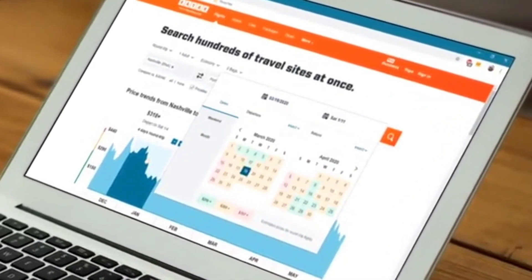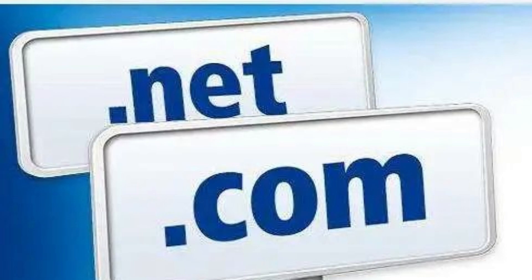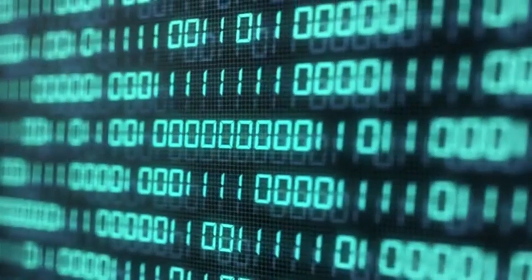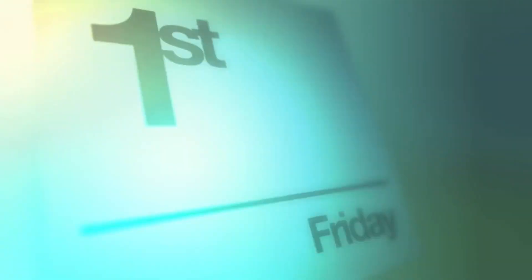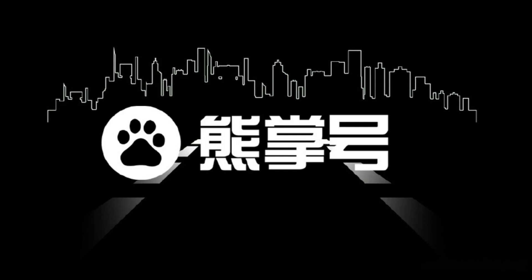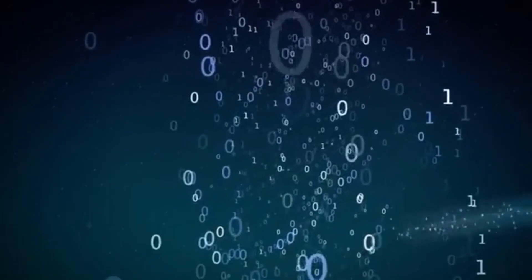Remember, while cost is important, it's equally crucial to choose a domain name that aligns with your brand, is memorable, and easy to spell. Consider the following tips to optimize your domain name choice. Keep it short and simple — short domain names are easier to remember and type; aim for a concise and straightforward name that reflects your brand or website. Avoid numbers and hyphens, as they can make a domain name confusing and difficult to remember; stick to letters and avoid any special characters. If possible, incorporate relevant keywords in your domain name, as this can help with search engine optimization (SEO) and increase your website's visibility.